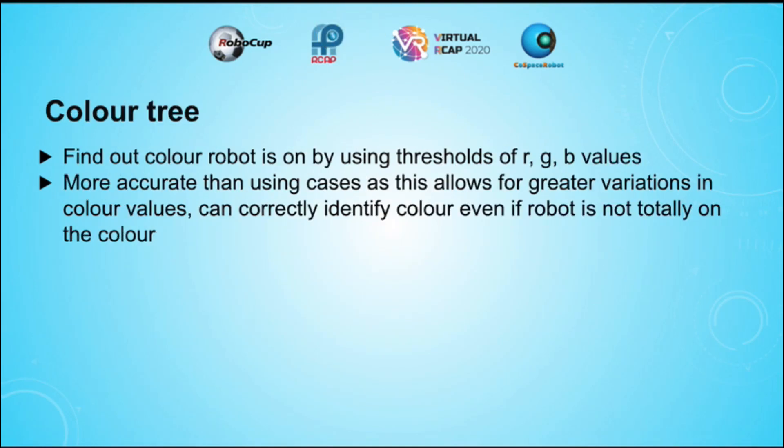To detect the different colours, a colour tree was coded. Thresholds of R, G, and B values were derived such that the colour could be determined. This is more accurate than using cases, as it allows for greater variations in colour values, and the robot can currently identify the colour even if the robot is not completely on the colour.